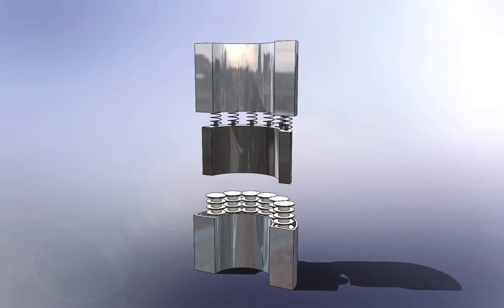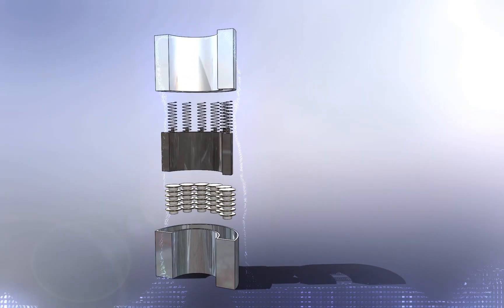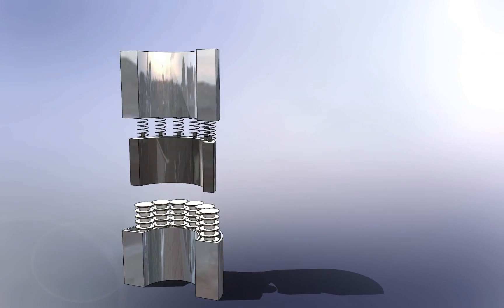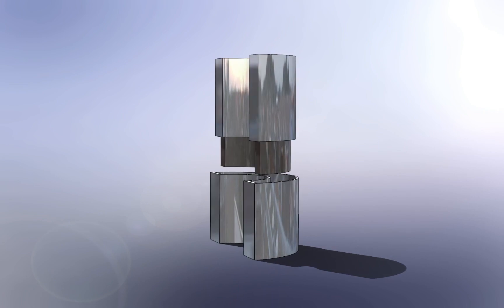Now, let's take a closer look at the actual materials selected in the design in the real setting. Each component was carefully selected to ensure optimal performance — the Piezoelectric Energy Harvester at Car Suspension System: a simple but powerful solution.